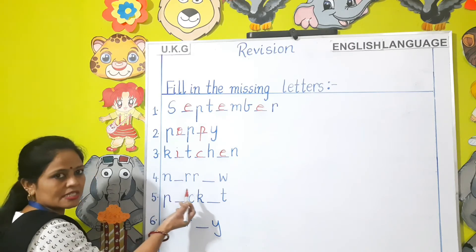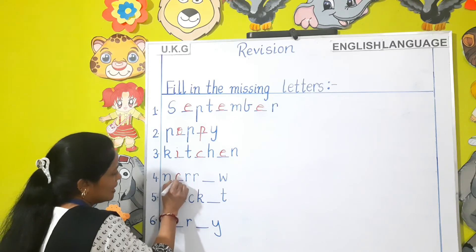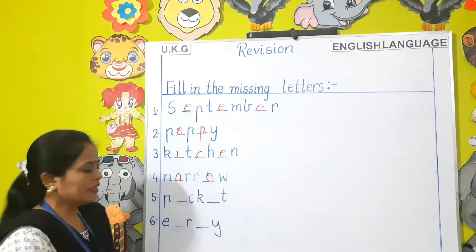Which word is this? The letter N is given. You will fill in A-R-R and O — Narrow.